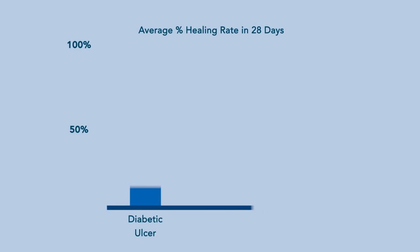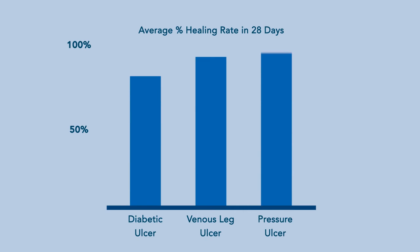In patients with chronic, non-healing wounds that used Biopad as the primary wound dressing, a total average healing rate of 87% was achieved in three chronic wound types: diabetic ulcers, venous leg ulcers, and pressure ulcers.